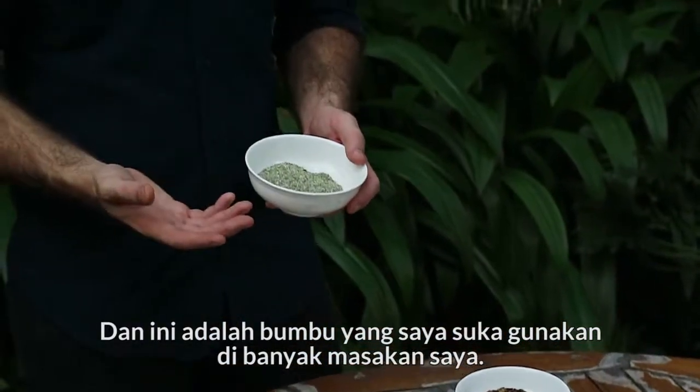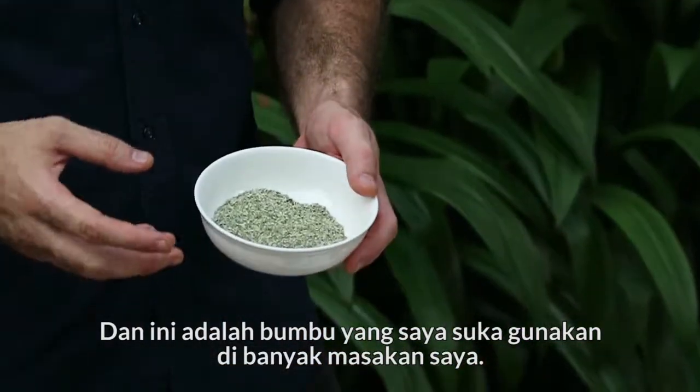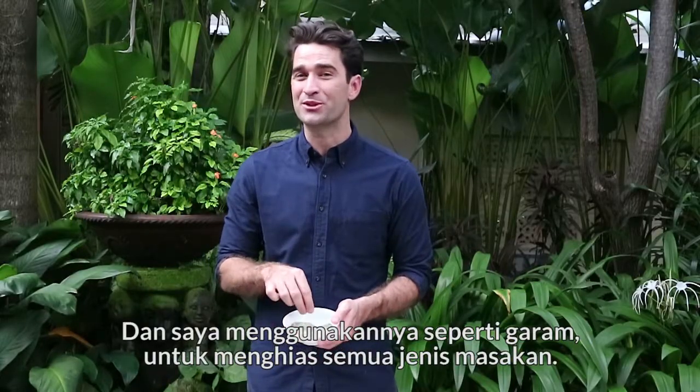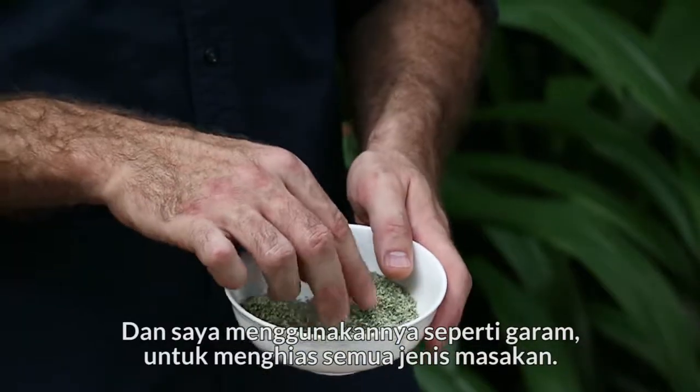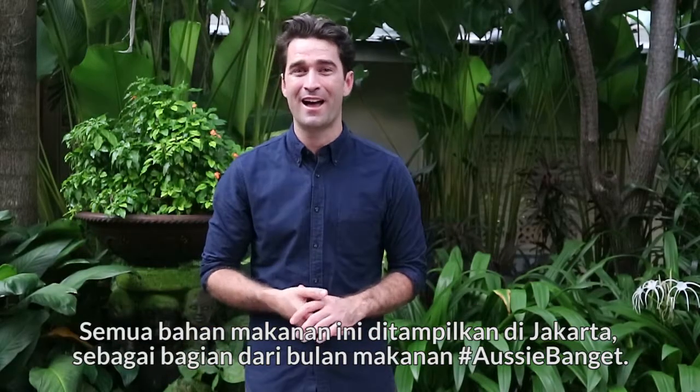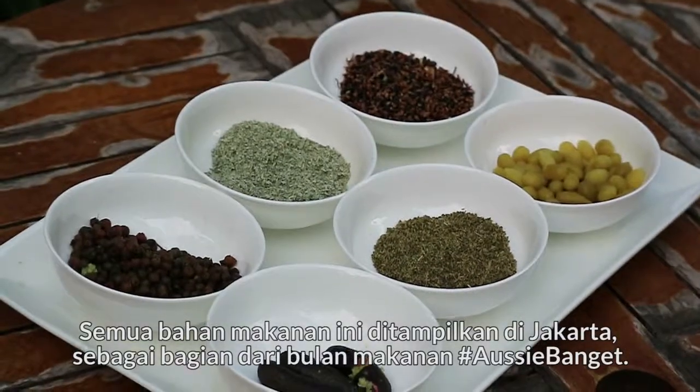This is an ingredient I like to use in a lot of dishes — saltbush, dried and ground. I use it as you would salt to garnish all types of dishes. All these ingredients are being showcased across Jakarta as part of Aussie Bungit for food month.